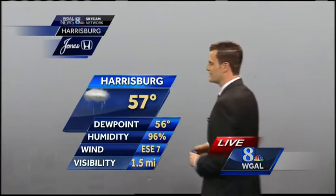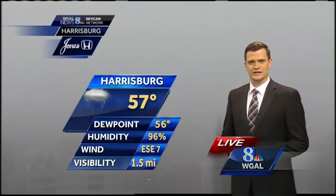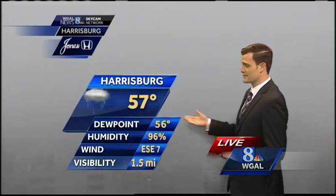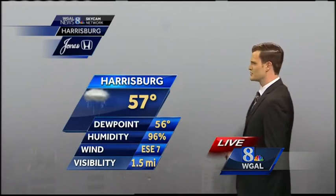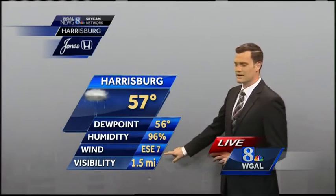Temperatures are starting to warm up here — 57 degrees, a pretty mild start to the morning and early afternoon in Harrisburg. We're seeing other numbers in the upper 50s, near 60 as well. Dew points are also up, so relative humidity is coming in near 100% in most spots. East-southeast wind now at 7 miles per hour.